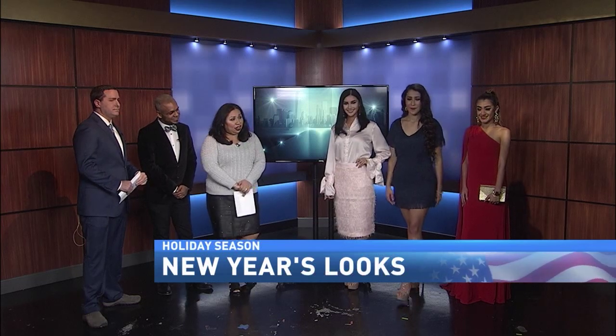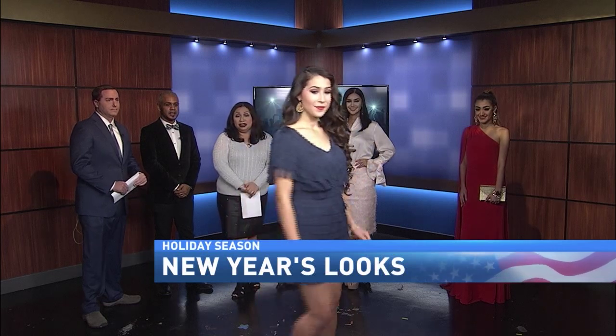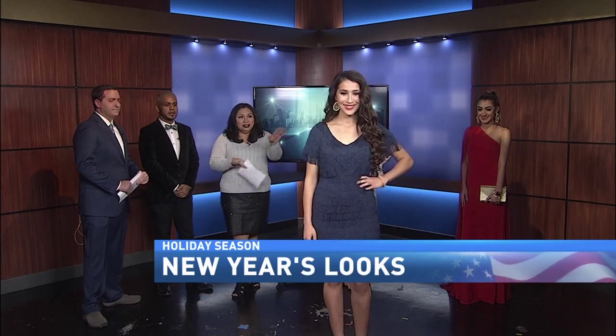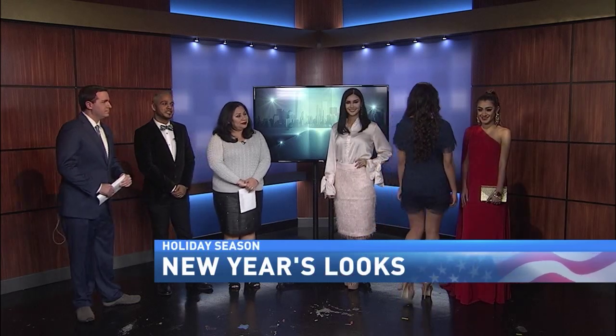Up next we have Janelle. She's wearing a beautiful blue fringe dress courtesy of Marciano. It's a great dress for dancing with all the fringe, so we love that look for New Year's. It's perfect for any night out, not just New Year's actually.